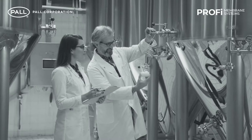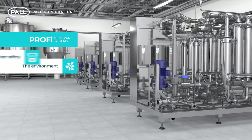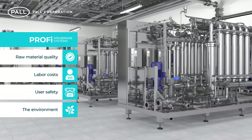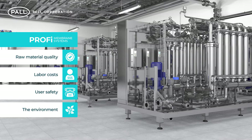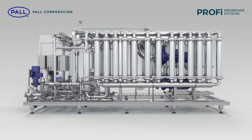Additionally, Profi Membrane Systems have been designed with the future in mind. The environment, user safety, labour costs and variations in raw material quality are all factors influencing beer production methods. And Pall's Profi technology is perfectly positioned to meet these challenges and changing industry conditions.